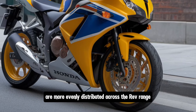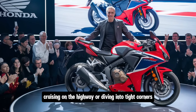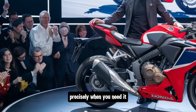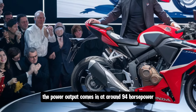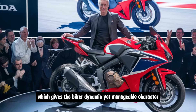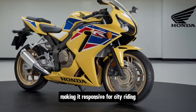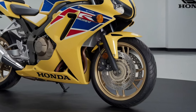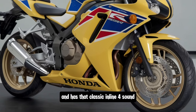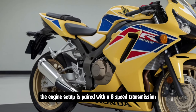Whether you're accelerating off the line, cruising on the highway, or diving into tight corners, you've got the power you need precisely when you need it. The power output comes in at around 94 horsepower, which gives the bike a dynamic yet manageable character. Honda has tuned it to deliver more low-end torque, making it responsive for city riding and quick overtakes. When you twist the throttle, it's smooth, predictable, and has that classic inline-four sound that's music to a rider's ears.